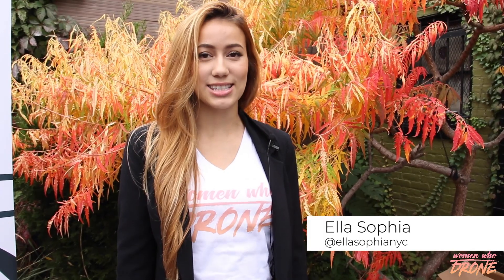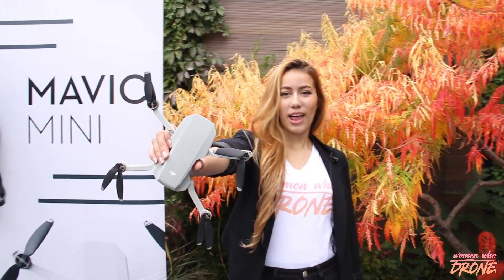Hey everyone, it's Ella from Women Who Drone, and today we get exclusive access to DJI's newest drone, the Mavic Mini — the everyday fly cam.